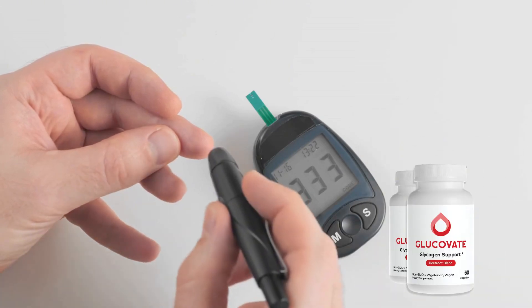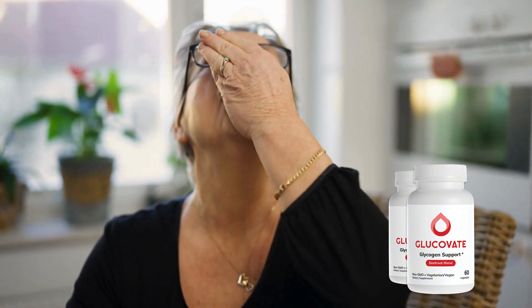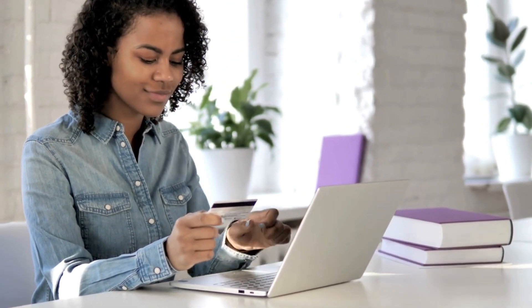If you're watching this video, chances are you're either curious about Glucovate or looking for a safe, effective way to manage your blood sugar levels. Stick around because I'm going to break down everything you need to know about this fantastic product, including how it works, what makes it special, and where you can purchase it to get the best results.